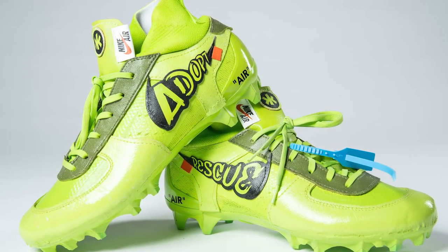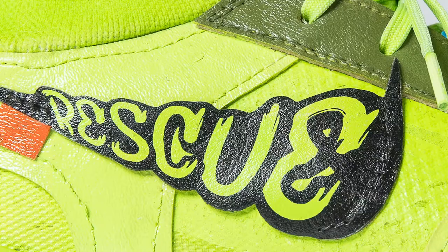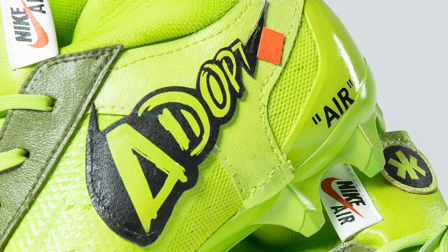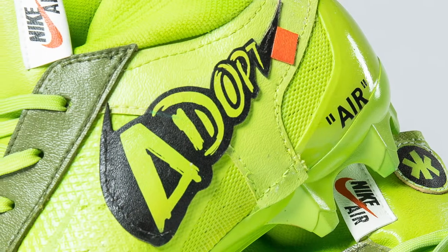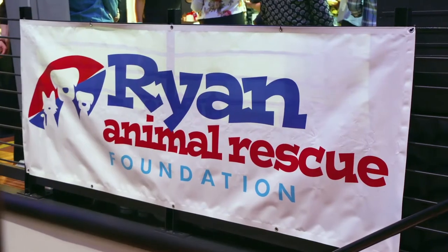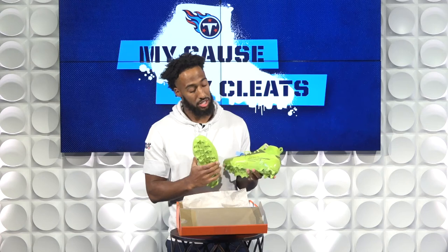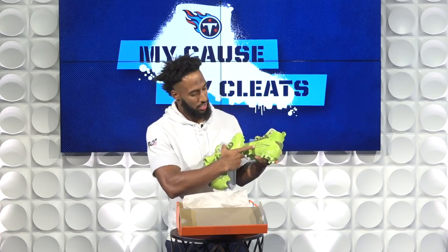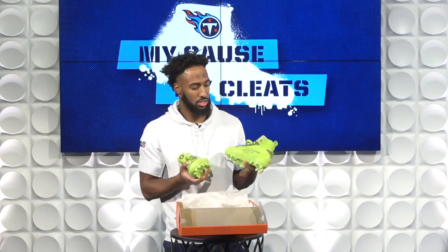I'm Logan Ryan, owner and founder of the Ryan Animal Rescue Foundation, and these are my cleats. In the check here, if you can see, it has 'Rescue' and it has 'Adopt' — which obviously everyone knows I'm big with the animal rescue, the Ryan Animal Rescue Foundation. And then if you flip it on the inside, it's all about the details. It says Off-White for RARF, Ryan Animal Rescue Foundation, Nashville, Tennessee. So you see they're very detailed.